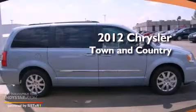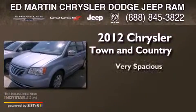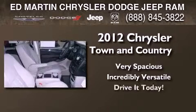This is a brand new 2012 Chrysler Town & Country. Its top features include a rear-view camera and power-adjustable driver pedals.